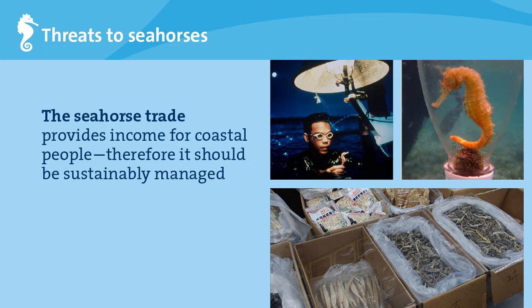We know, however, that the seahorse trade is an important source of income to coastal communities, especially those in impoverished areas. Therefore we are not looking to shut down the trade, but to find ways to manage it in a sustainable manner.